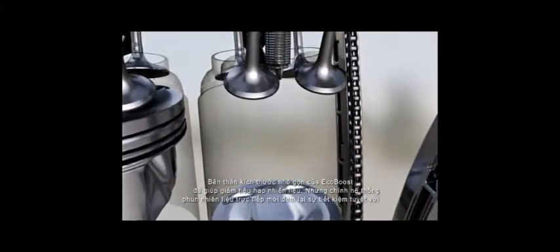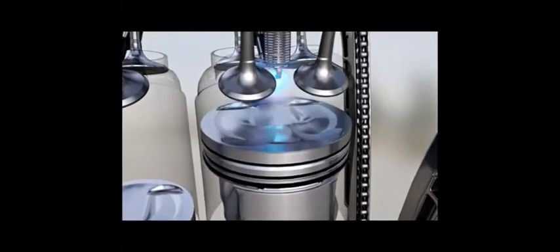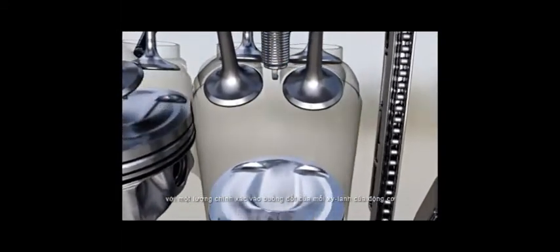EcoBoost's smaller size already makes it a fuel saver, but adding a direct fuel injection system is what makes its mileage so impressive. This delivers a highly precise and pressurised amount of fuel directly into the combustion chamber of each cylinder, so that every drop of fuel is burnt.